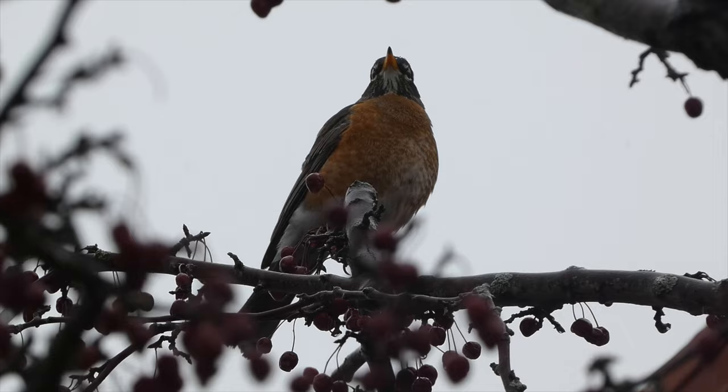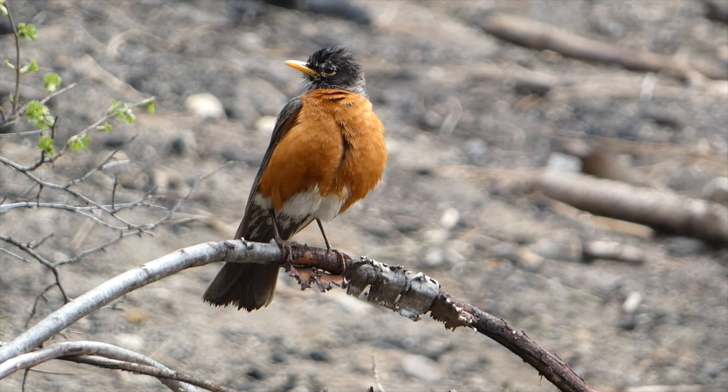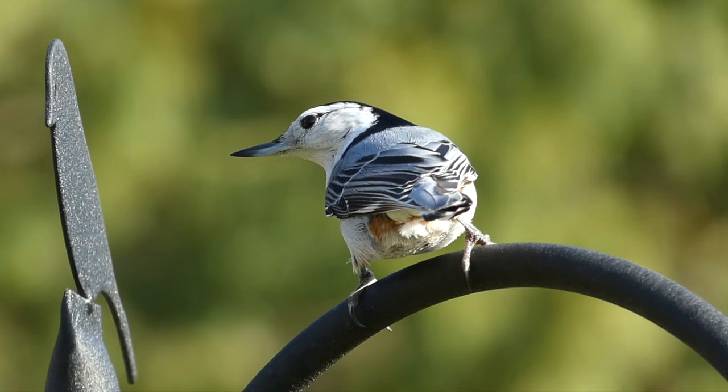During the warmer months, Robins feed on insects and other invertebrates, most notably worms, which they pull straight from the ground. During the colder months of the year, and in areas where the ground is frozen and no insects are around, American Robins feed mostly on fruits, including berries and crab apples.